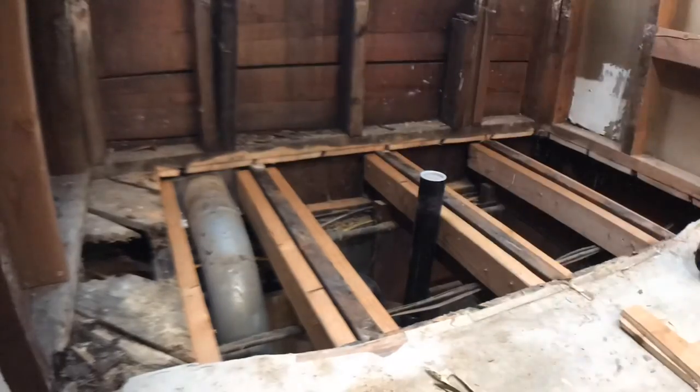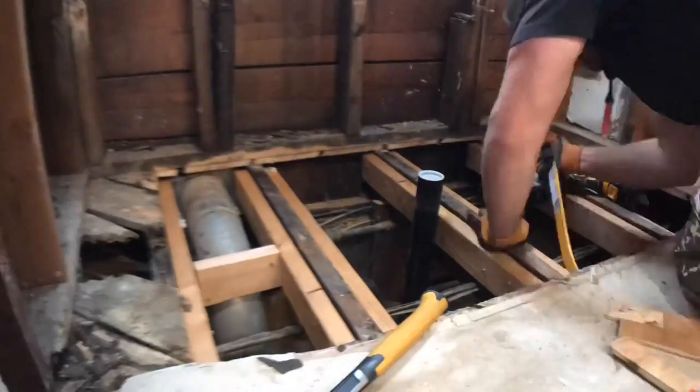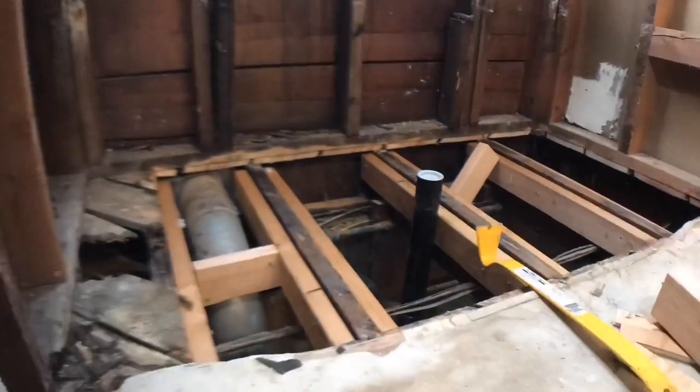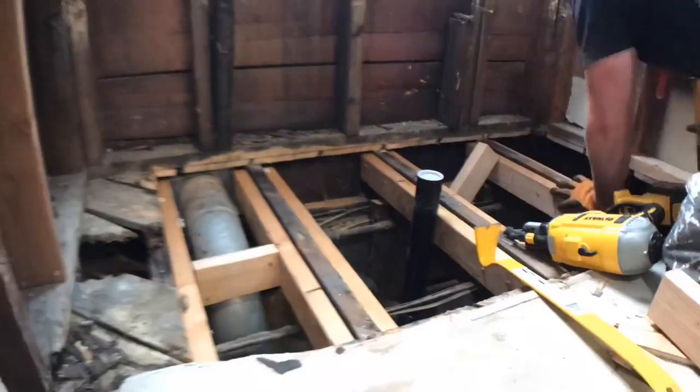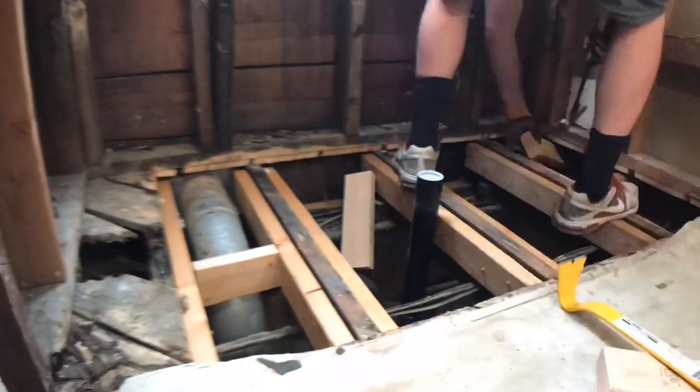I'm adding two-by-fours reinforced, allowing the first layer of the subfloor to be put in as low as possible. It's quite unfortunate that during this process they only have one bathroom on their property.